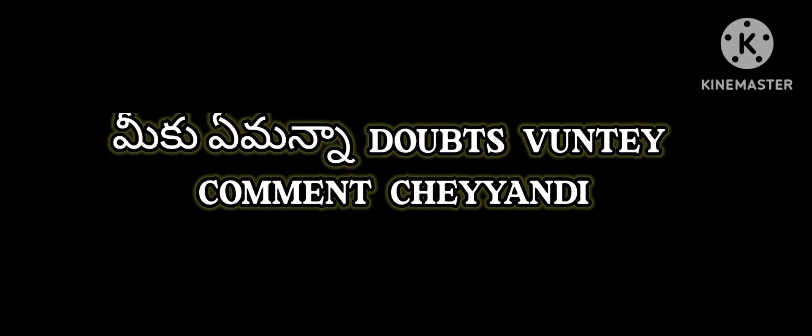Ok guys, thanks for your support. If you have any doubts, please comment. And if you want books, important topics, MCQs, exam patterns, syllabus and timetable, you will see that in the next video. Thank you friends.